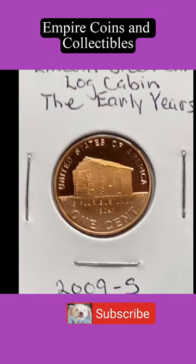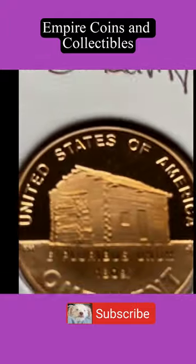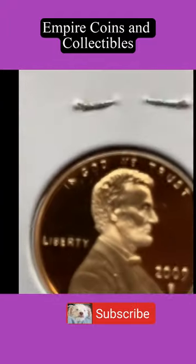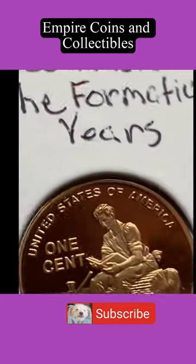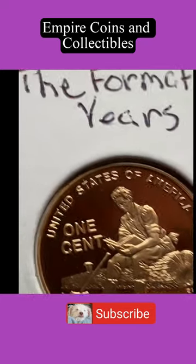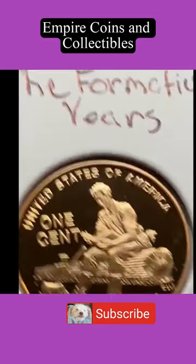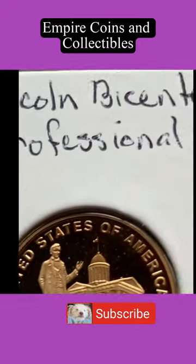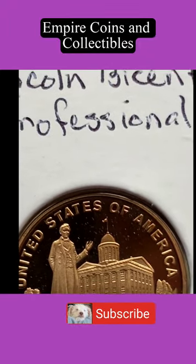Look at these beauties. This is the early years with the cabin — a beautiful cameo made in brass. This is his formative years, showing him sitting on a log. Absolutely wonderful. And then last is his professional life in the state capitol. Absolutely gorgeous.